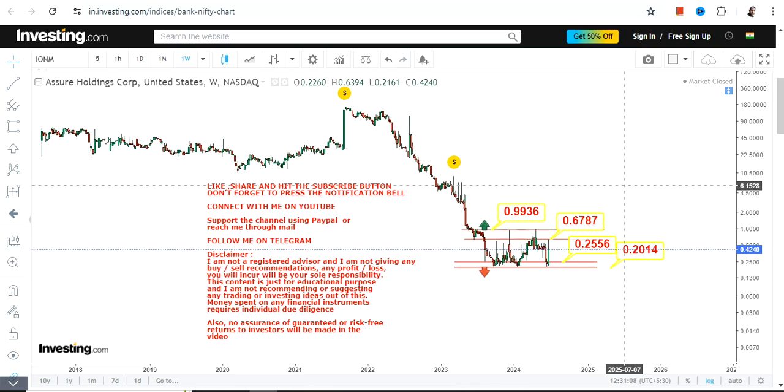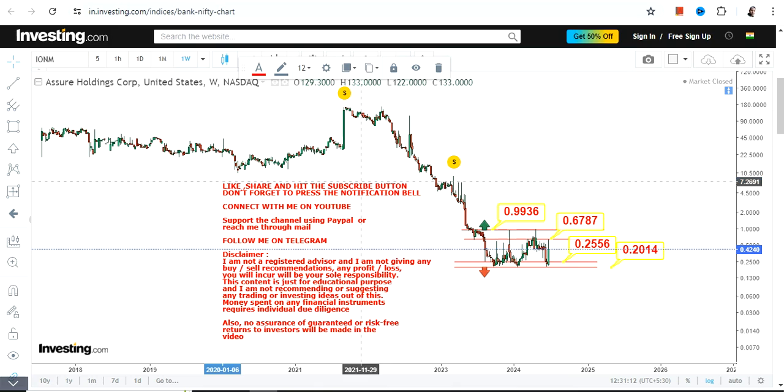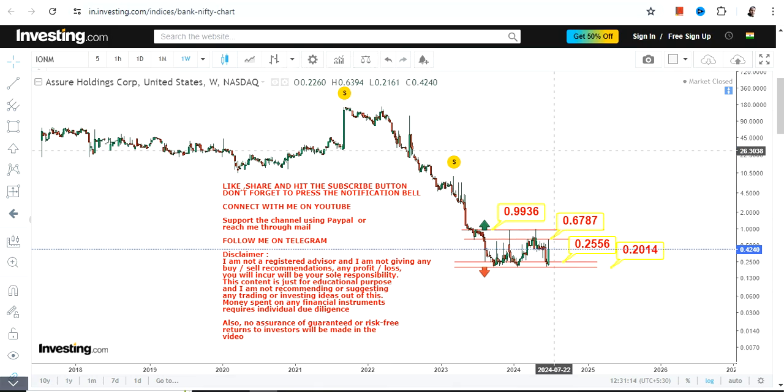If you are expecting this stock to sustain, this is a difficult task because you cannot expect sustainability in this kind of stock price movement. If the stock swings higher, you must take your profits. You must know when to enter and where to exit. This is the end of the video, thanks for watching.